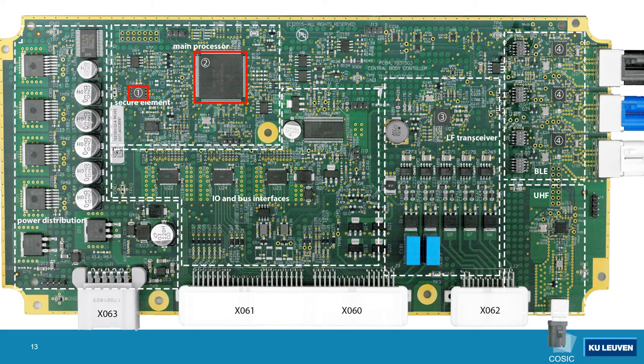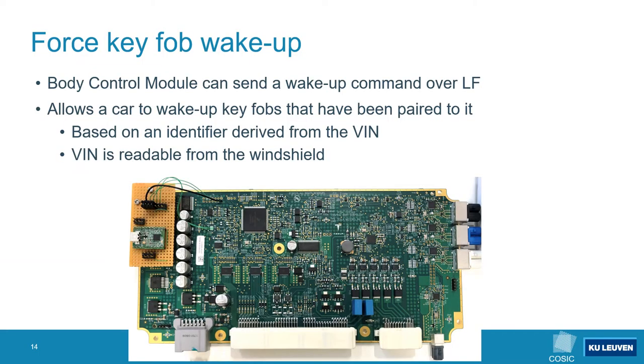There are also three Bluetooth Low Energy microcontrollers on this BCM, one for each antenna. The main processor on this board is a Freescale SPC56, and it is connected to an Infineon SLM97 secure element. As it turns out the body control module can send a wake-up command over low frequency to the keyfob, which causes the keyfob to advertise itself as connectable over Bluetooth Low Energy.